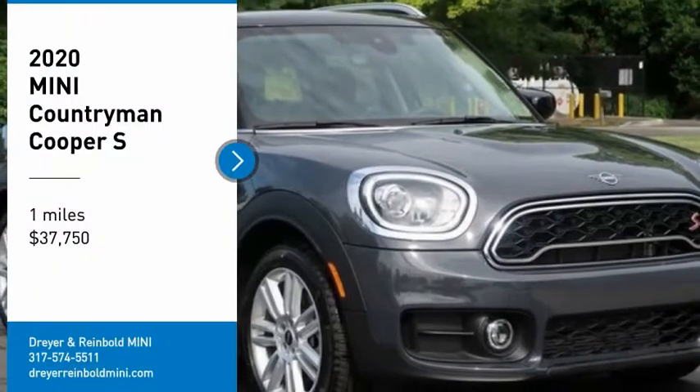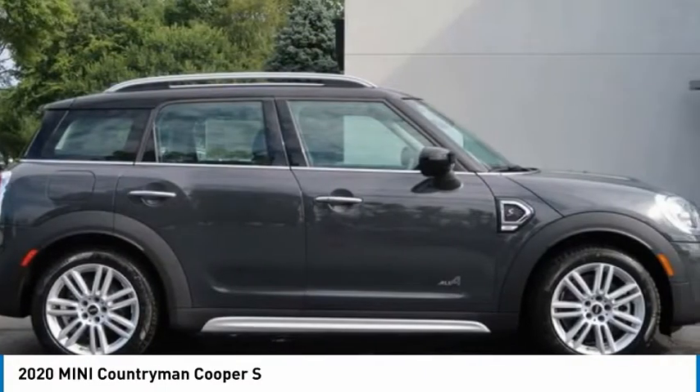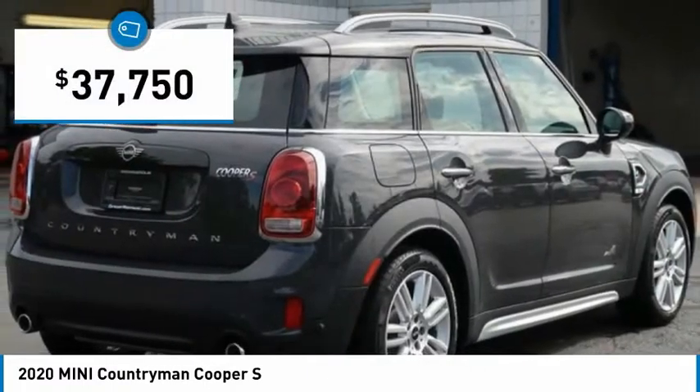Take a ride in the 2020 Countryman. The Countryman is a bright idea — four doors, more interior space, and positioning that evokes the rally heritage of the original Mini, priced below $40,000.